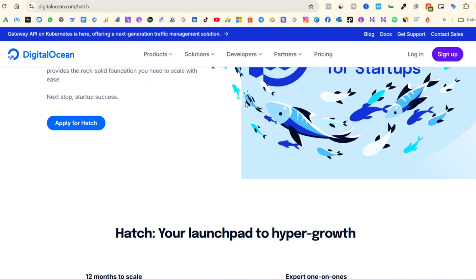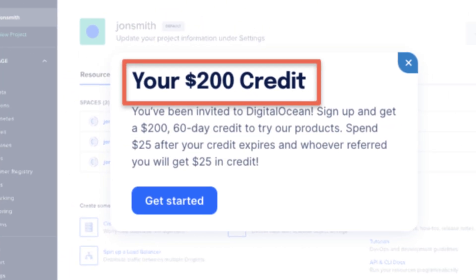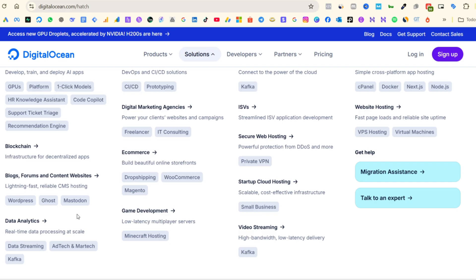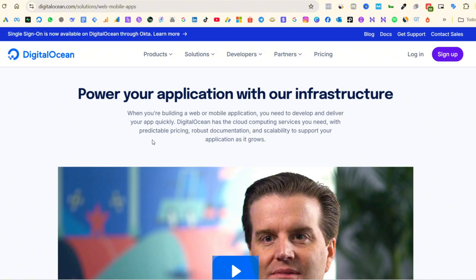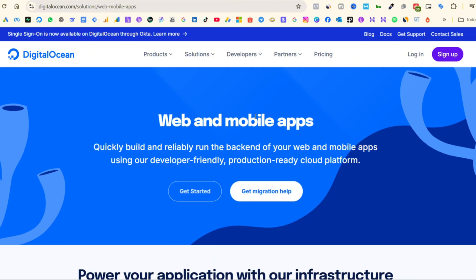And of course, you can start with $200 free credit using the link in the description. But here's what nobody tells you: Digital Ocean is not for everyone. If you're a complete beginner, it can feel a bit technical at first, since setup requires some basic knowledge. And priority support is an extra cost.